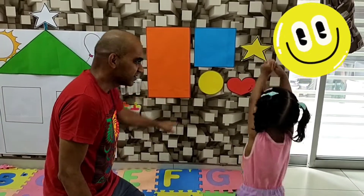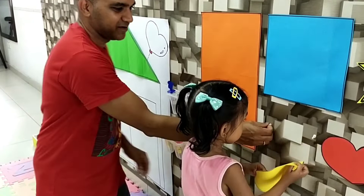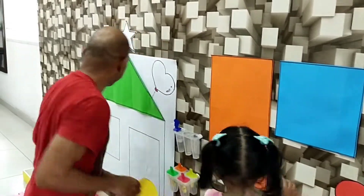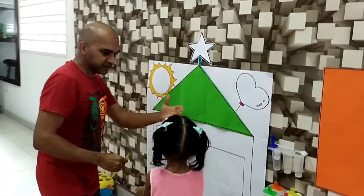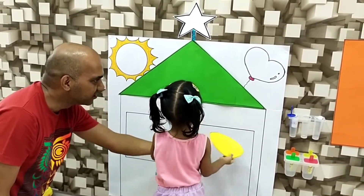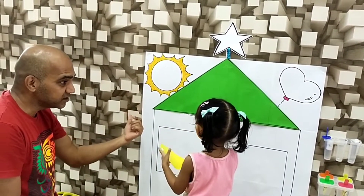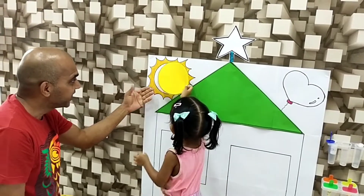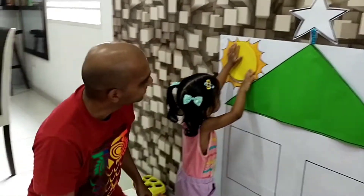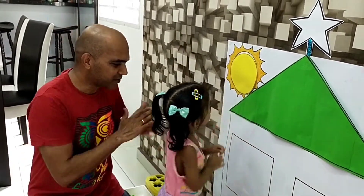Where's the circle? Come, get the circle. Uh-oh, let's put the tack back on. Okay, where's the circle here, Ashi? Where's the circle shape? Stick it on the circle. Yeah, that's good. Ashi's gonna stick it. Yes, good job! Yay.